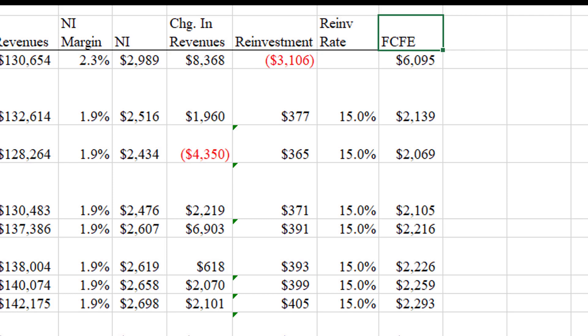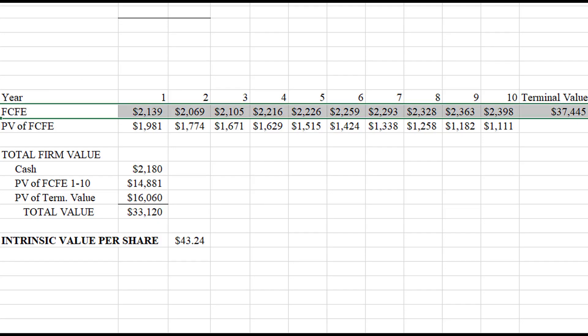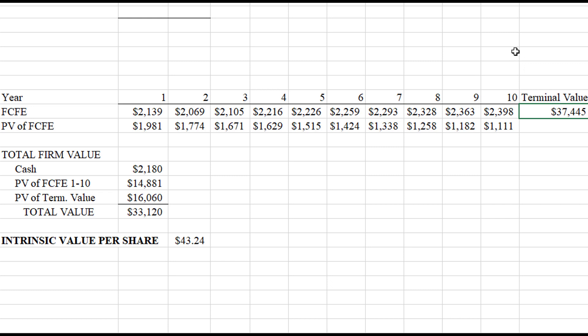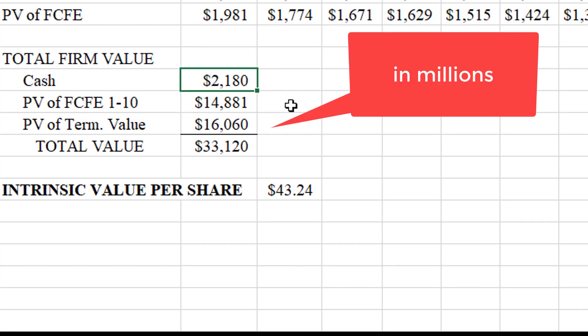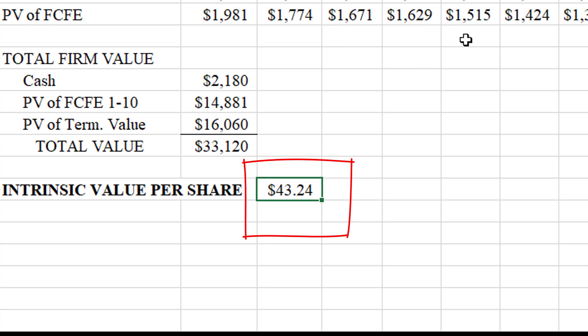Here's the stream of free cash flows to equity. I discount them back to present value with an 8% discount rate. I also have a terminal value — assuming the free cash flows in year 11 can grow at one and a half percent per year in perpetuity — giving a terminal value of about $37 billion. Discounting everything back, the cash on hand is about $2 billion, the next 10 years of free cash flows come to close to $15 billion, and the terminal value about $16 billion, giving a total fair value of about $33 billion or roughly $43.24 per share — significantly above where it's currently trading.